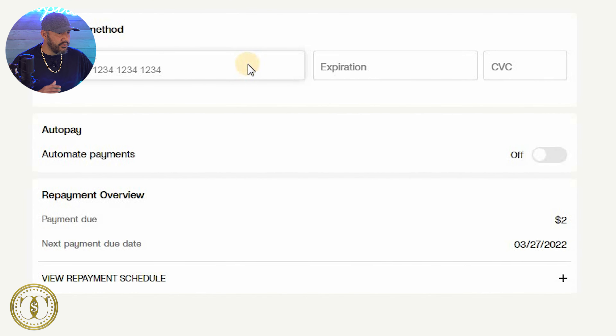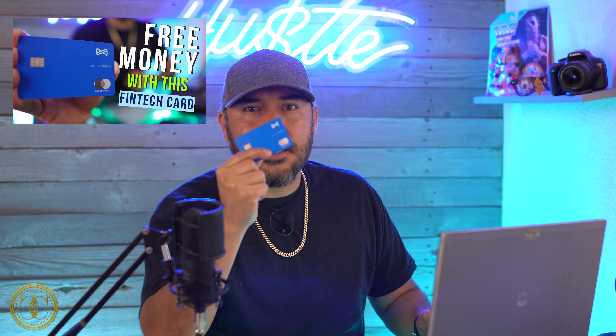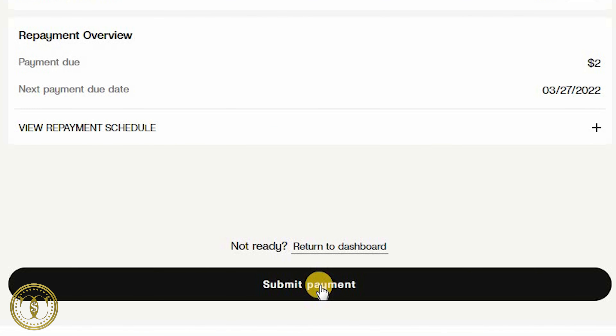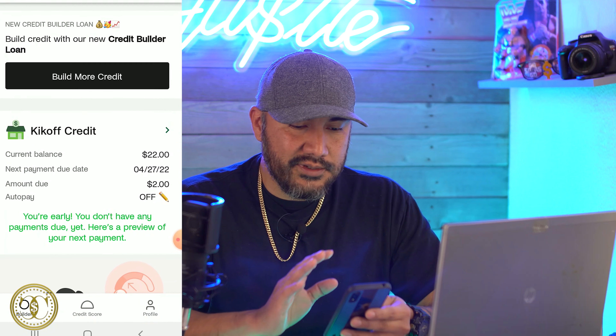Final step — auto repayment. They turned that back on, but I'm turning that off. Tried to be slick but I caught it. I'm going to use my Albert debit card. I did a review on Albert — if you want to check that out or claim your free $150 by signing up for Albert, click the link in my description.